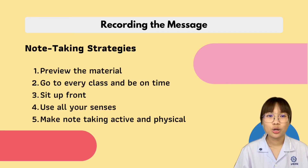Our next topic is note-taking strategies. Number one is preview the material. Previewing enhances your note taking and learning — you are priming your brain to process information effectively. Also preview your previous notes and connect what you have learned to new ideas.